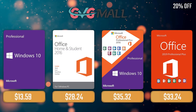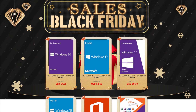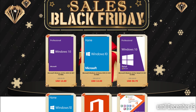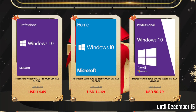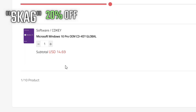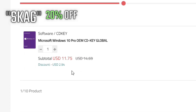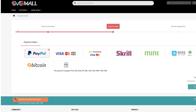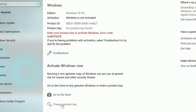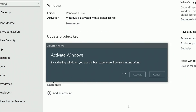Sponsoring today's video we have our monthly sponsor, GVG Mall. This time with a Black Friday deal that you can't miss. We get the usual $17 lowered to $14, and even better, on top of that you can use my SKAG code and get another 20% off, lowering the price to $11. After the payment, you'll receive the key in no time and you simply need to introduce it in your Windows settings, and you have an activated system.